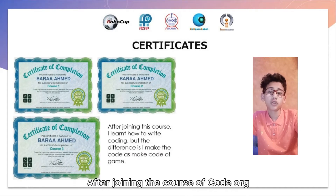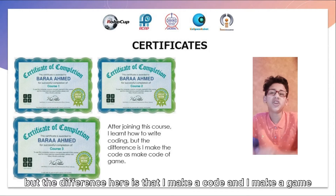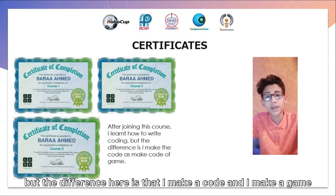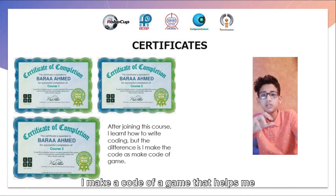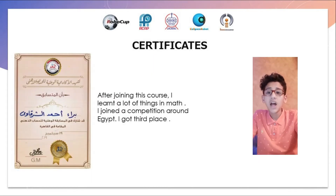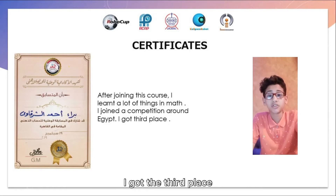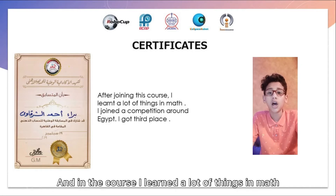After joining another course, I learned how to make codes. The difference here is that I make codes for games — code of games that helped me. I joined the competition and got third place. After the competition and the course, I learned a lot of things in math.